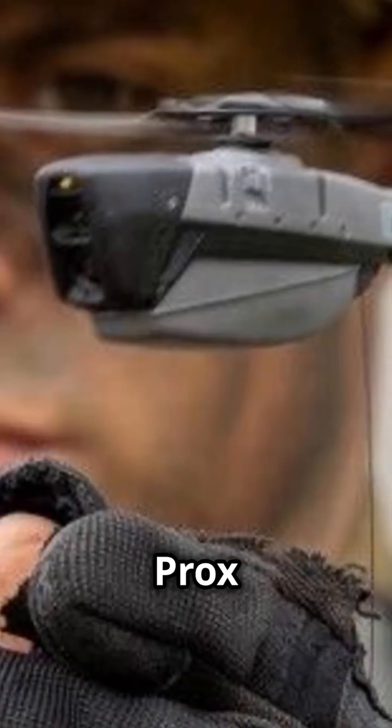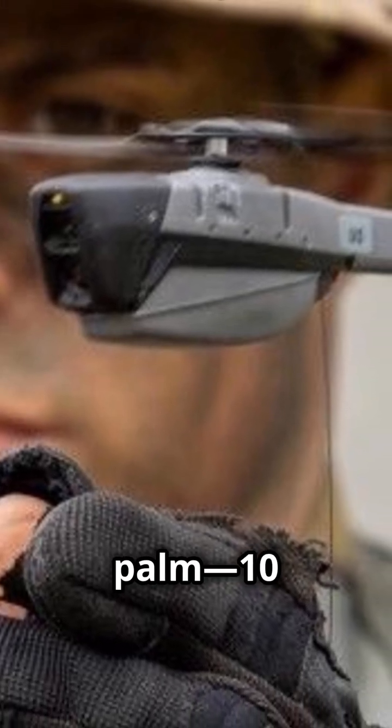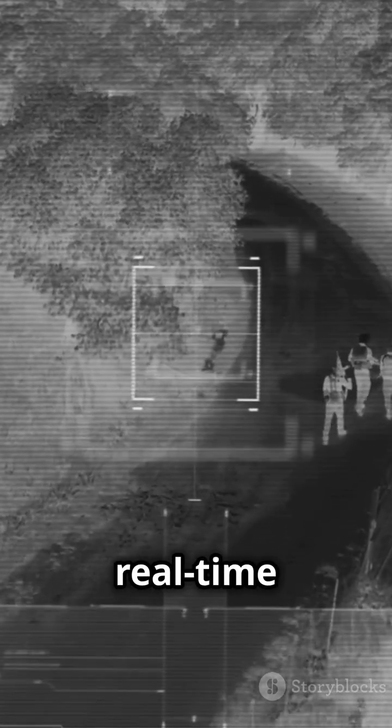Originally developed by Prox Dynamics and now under Teledyne FLIR, the Black Hornet is about the size of your palm — 10 centimetres long. Despite its small size, it offers real-time video and imaging, making it indispensable for soldiers in tactical environments.